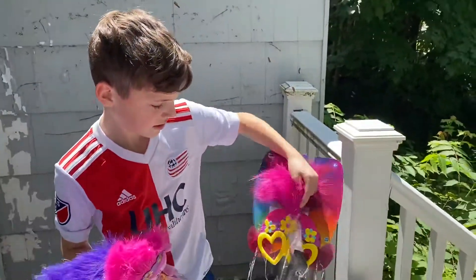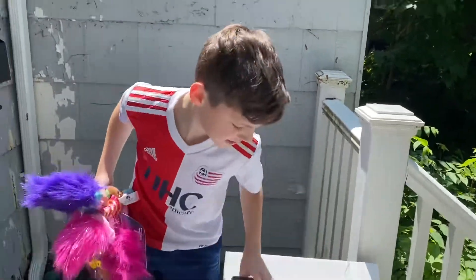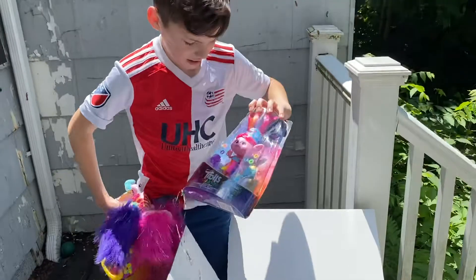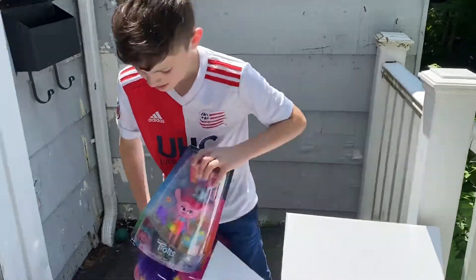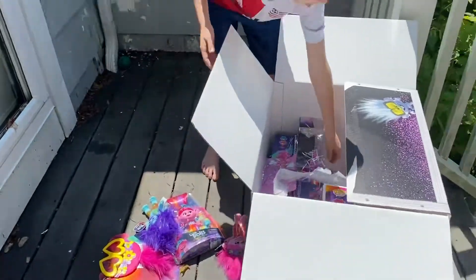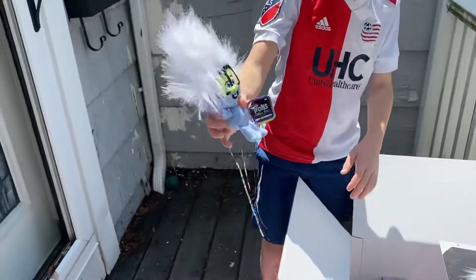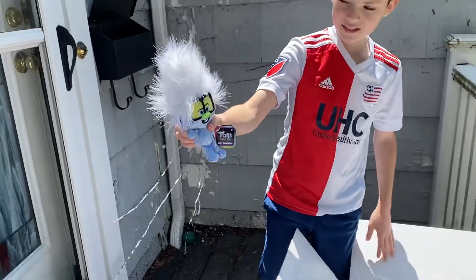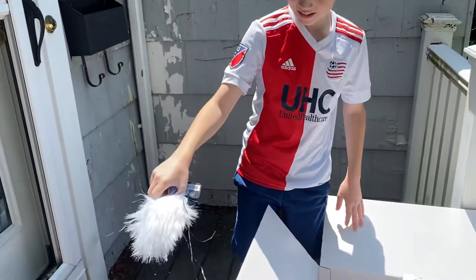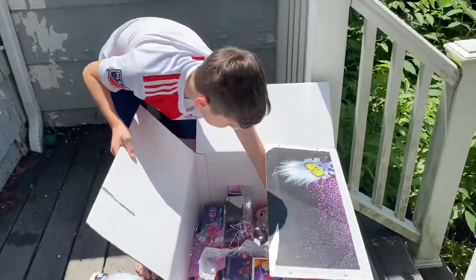Oh my God, I get to be Poppy when we watch the movie. We got Poppy with accessories. We got Glitter Dude. I love Glitter Dude. I think Glitter Dude is going to have to live in my office. Clearly the dogs like Glitter Dude too.